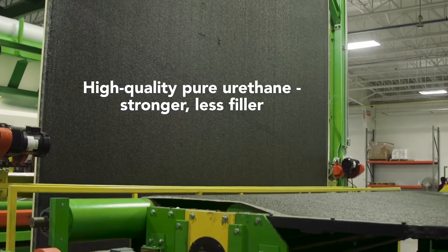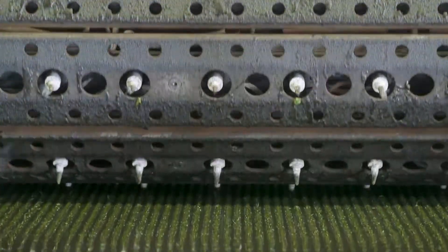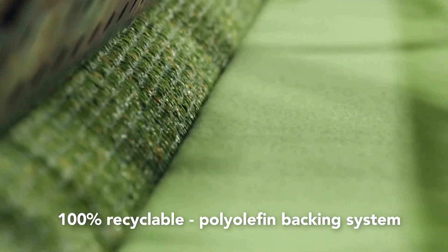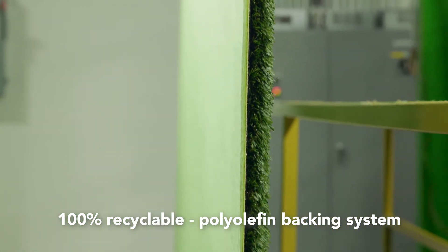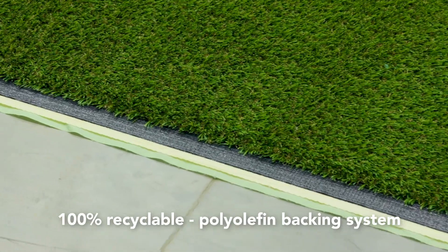We use only high quality pure urethane, which has less filler and is stronger than the leading brands. Once the urethane coating has cured, a heated studded roller puts holes in the backing to allow for water drainage. Our DuraFlow coating is the only machine of its kind in the world and features an environmentally engineered backing system. An adhesive and a non-woven geotextile are applied to the back of the carpet, and this 100% polyolefin backing system makes the turf 100% recyclable.